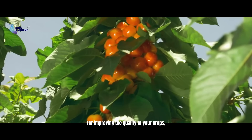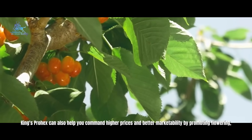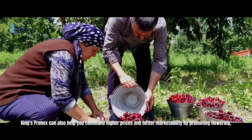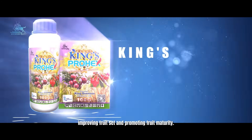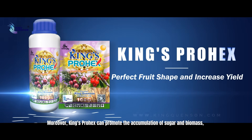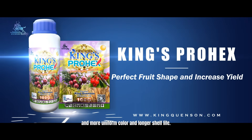For improving the quality of your crops, King's Prohex can also help you command higher prices and a better market by promoting flowering, improving fruit set, and promoting fruit maturity. Moreover, King's Prohex can promote the accumulation of sugar and biomass, and deliver more uniform color and longer shelf life.